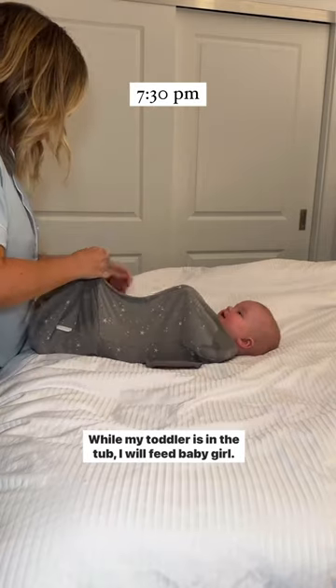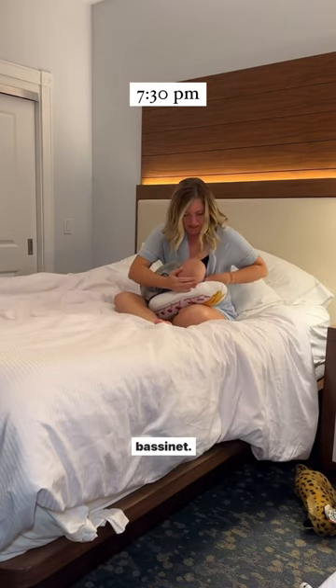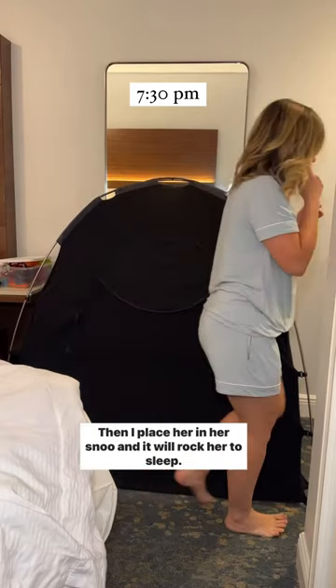While my toddler is in the tub, I will feed baby girl. I like putting her in the swaddle from the get-go — it just makes it so much easier to transfer her into her Snoo bassinet. I'll also turn on the sound machine to drown out any noises my toddler is making in the bathroom. Then I place her in her Snoo and it will rock her to sleep.